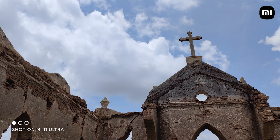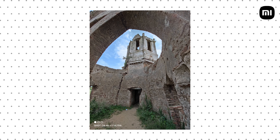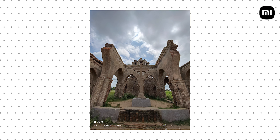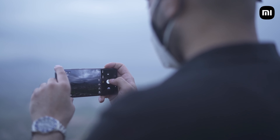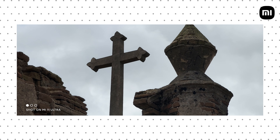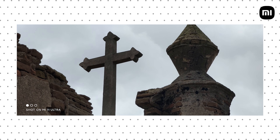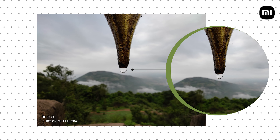Next up is the 48-megapixel ultra-wide angle camera that can capture dramatic-looking landscapes and shots, thanks to its 128-degree field of view. The color profile is practically the same as the primary camera, so you feel like you're using one camera with a variable zoom range. The dynamic range is also very impressive, and the ultra-wide camera also features face detection autofocus and even doubles up as a macro camera.